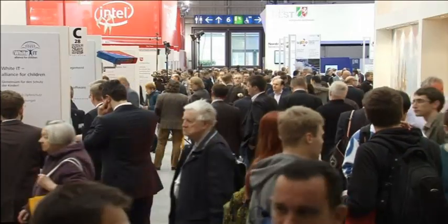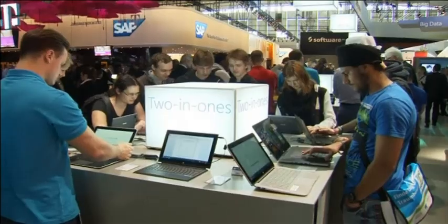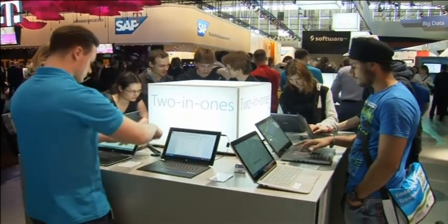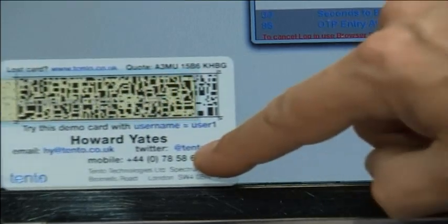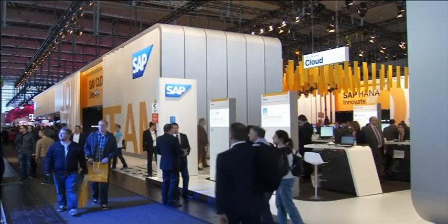Data security was in focus at CEBIT. The motto at this year's Computer Trade Fair in Hanover was 'datability' — the ability to use large volumes of data sustainably and responsibly. Keeping data secure was also on the minds of the fair's 500 exhibitors.